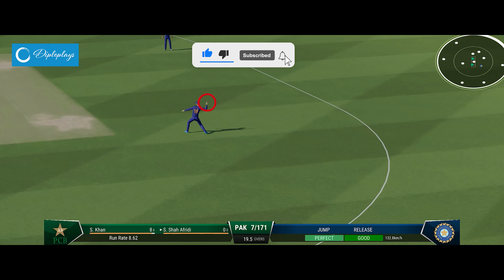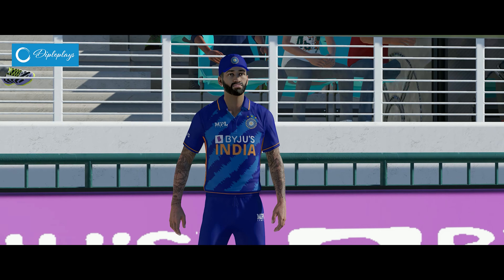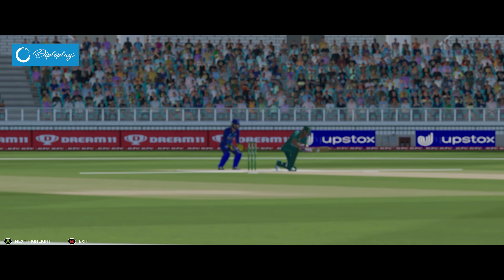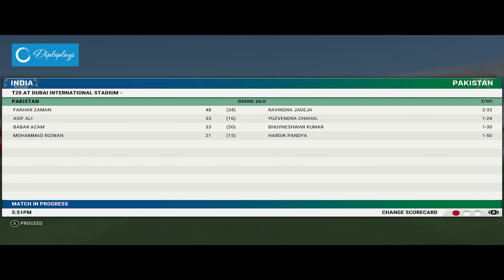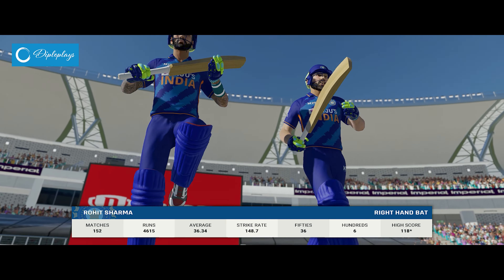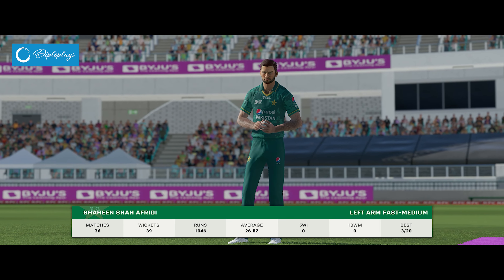Good piece of fielding to stop some runs. Afridi shakes their head — it was there to be hit but couldn't make the most of it. End of the over. Pakistan are 7 for 171 and the innings comes to an end — India will need 172 runs. This is a really defendable total.